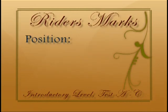Rider scores. Rider's position: well centered and balanced. Eight.